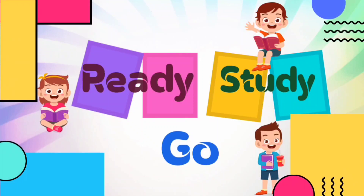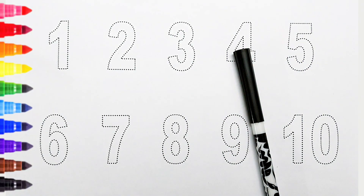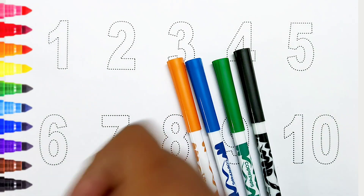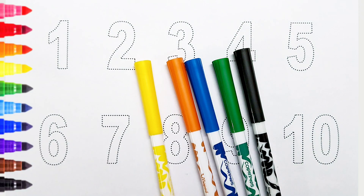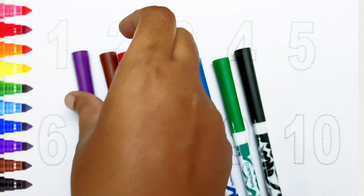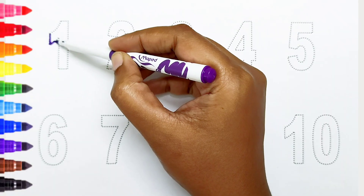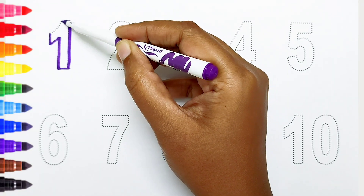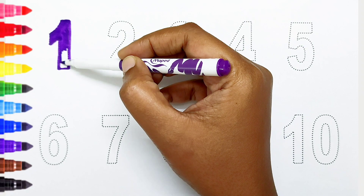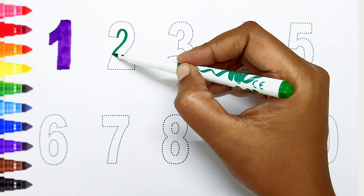Ready, study, go! Black color, green color, blue color, orange color, yellow color, red color, brown color, violet color. Hi kids, today we can learn the numbers from 1 to 10. One, violet color.